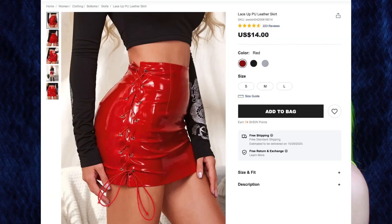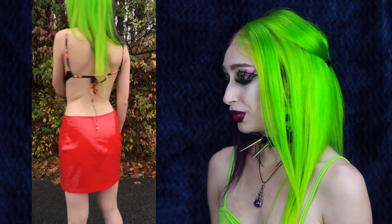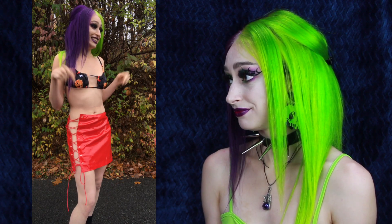Next up is this lace-up PU leather skirt, and I got this in red as well, size medium. I also don't have a lot of red PVC — I think I have one top from Shein that's red PVC and one other skirt, and now I have two skirts. I love that this has the lace-up aspect on one side. I do wish it was on both sides, but it looks amazing. I love a good mini skirt, and this is very comfortable, and because PVC is not a breathable fabric, this will keep me very warm in the upcoming winter months.